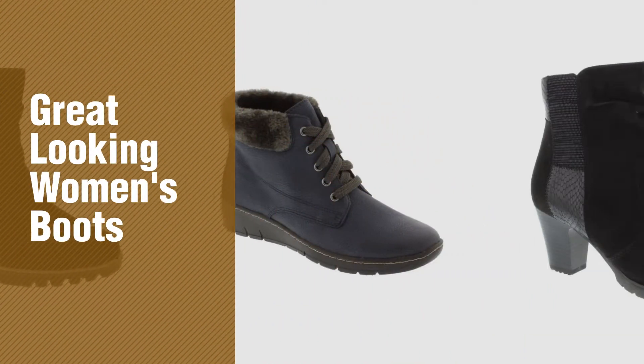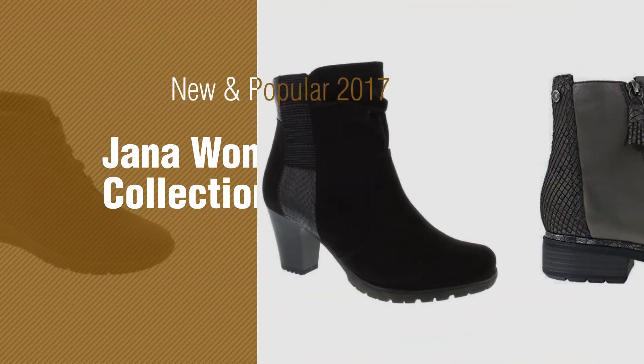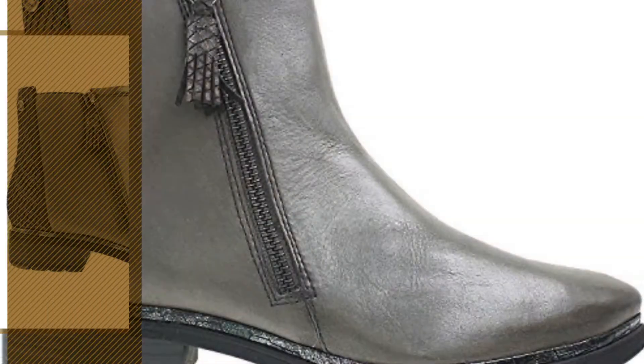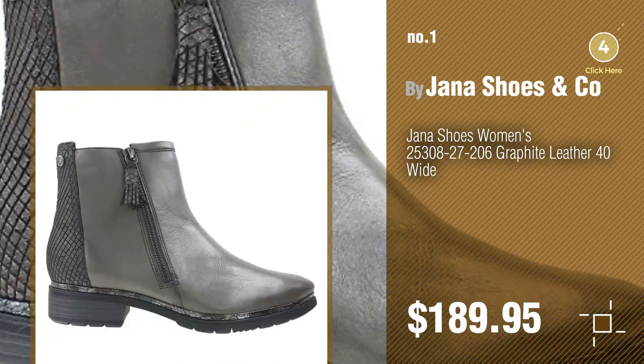If you're looking for great-looking women's boots, here's a collection you've got to see. New and popular 2017 Janna women's boots collection. Number one, most popular by Janna Shoes and Co. Watch this video and get inspired.